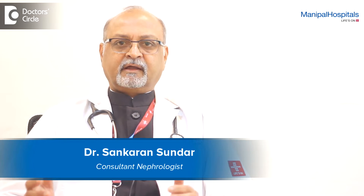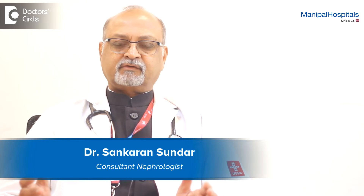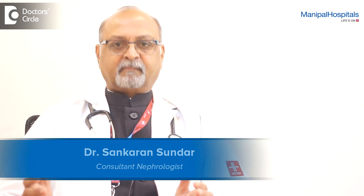I am Dr. Sundar, Consultant Nephrologist, Head of International Transplant Services of Manipal Hospitals in Bangalore.